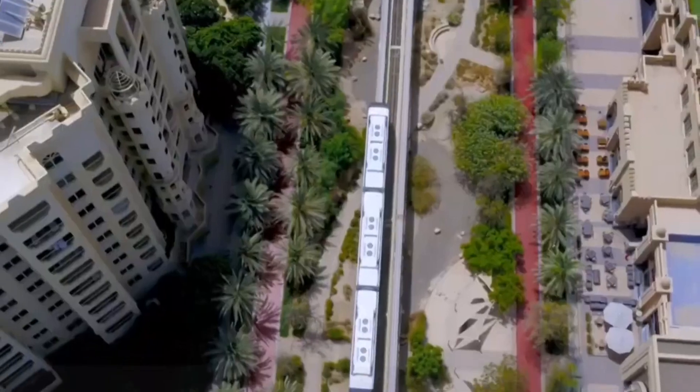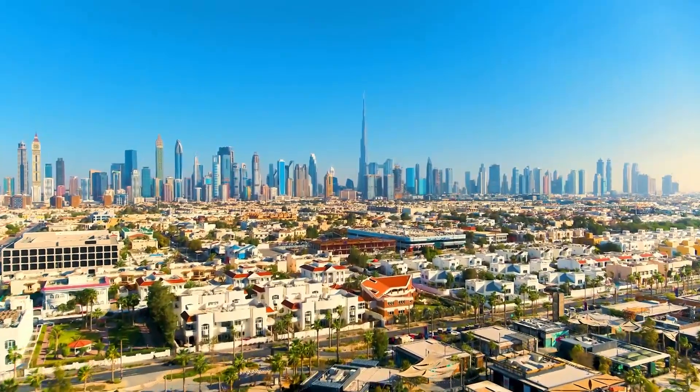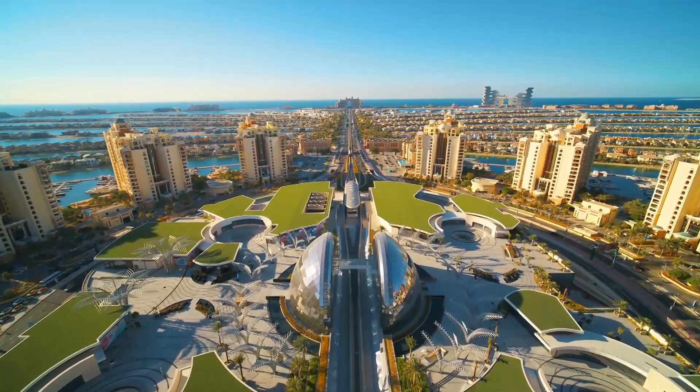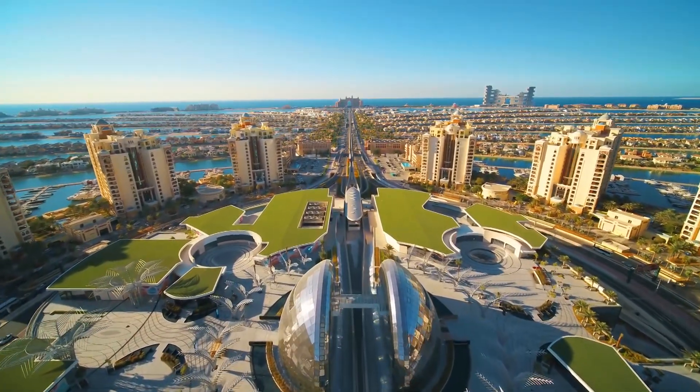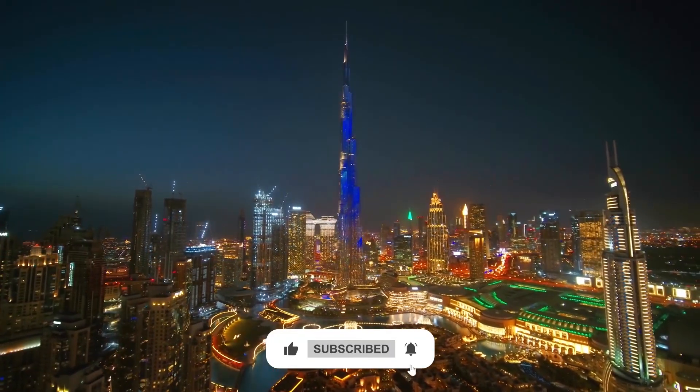It transports over 20,000 passengers per day. Dubai is surely a place of extravagance, and Palm Jumeirah is surely one of the biggest examples of that. So, what do you think about this man-made island? Let us know in the comments. I'll see you another time, in another video. Stay in the loop.